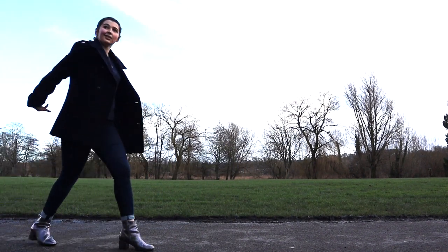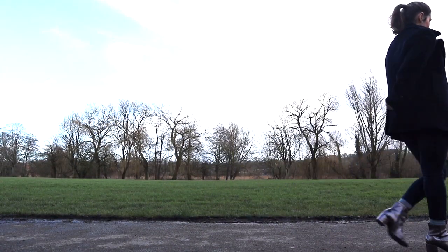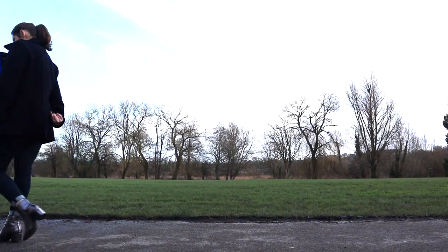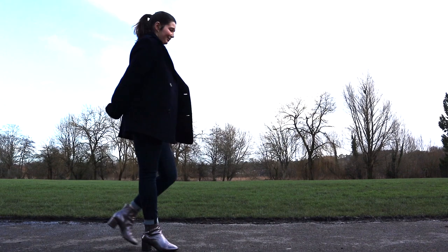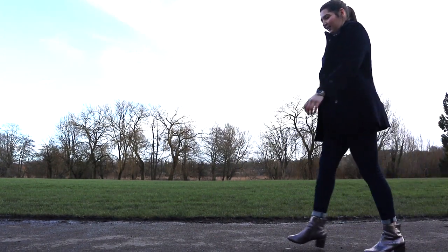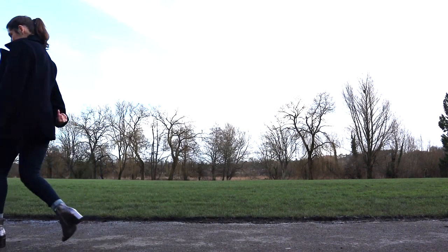The final shoes are my heeled booties. As you can see, on this day I was walking quite well in them as my knee was bending quite a lot. But I am still walking toe-to-heel instead of heel-to-toe.